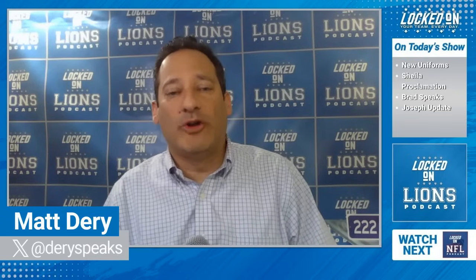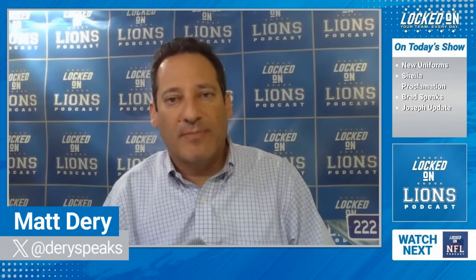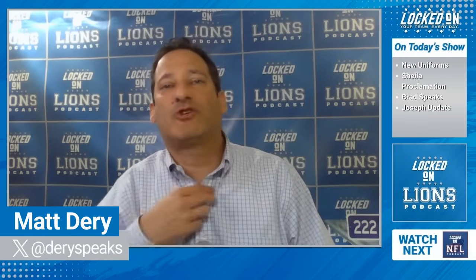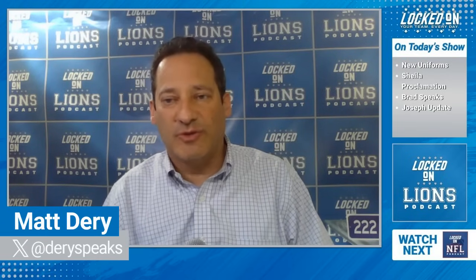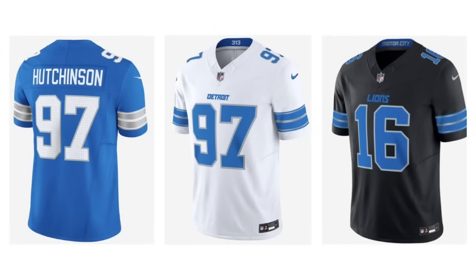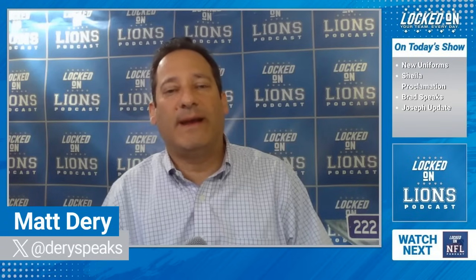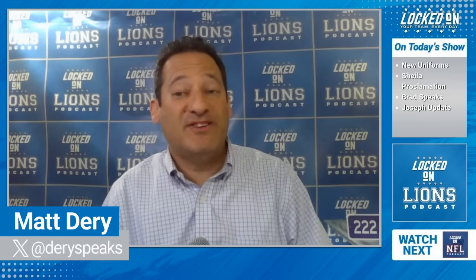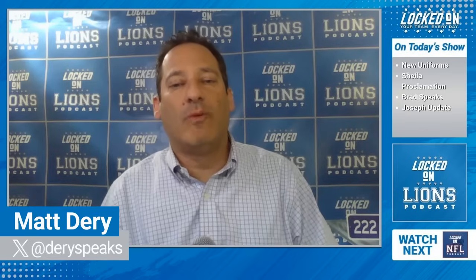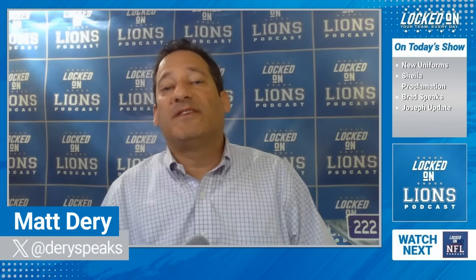The road uniforms are called 'The 313.' These are the white uniforms with 'Detroit' on the front — the blue jersey doesn't say anything on it, but the white jersey says 'Detroit' across the chest. The road uniform features a bright white jersey with classic blue numbers outlined in silver, to be worn with either solid blue or white pants. For the first time in team history, the Lions will proudly wear 'Detroit' across their chest on the road. The inside collar is inscribed with '313' and has blue stripes with a little silver trim.